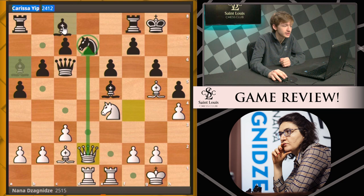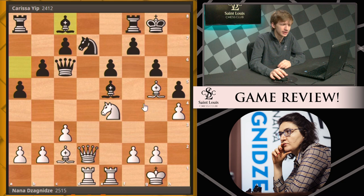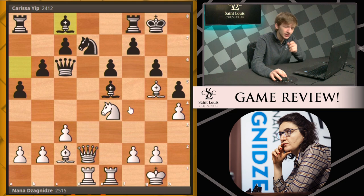Nana retreats with tempo on the knight. You don't really want to move this knight out of the way because then you get hit with knight f6 check and the dark squares are completely falling for the black king. Carissa plays bishop c8 to defend, and now Nana makes a pretty serious mistake. The goal here is to find some way to get the queen near this king — that's your goal in life in this game. But what Nana did was instead play knight g3, missing the point.